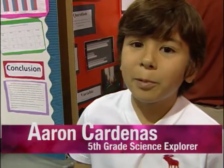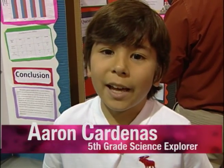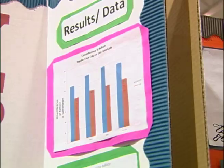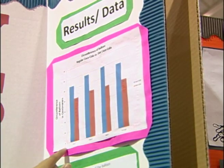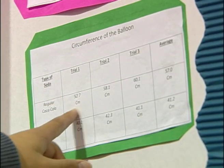Our project is about which soda will produce more gas. We have regular Coca-Cola and Diet Coca-Cola. We added vinegar and baking soda, which makes a reaction. We measured baking soda into a bag so each one had the same amount, then put the baking soda inside both Cokes. We put a balloon on top of the two Cokes so we could see how much gas each would produce and how much gas would go into the balloon.